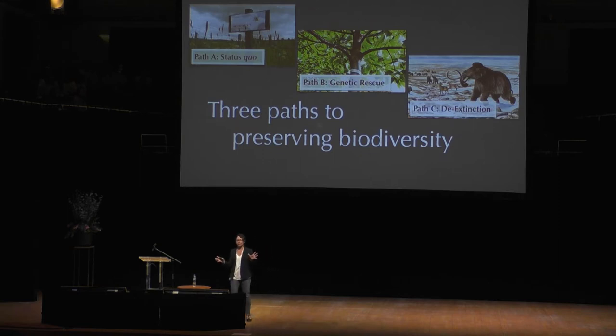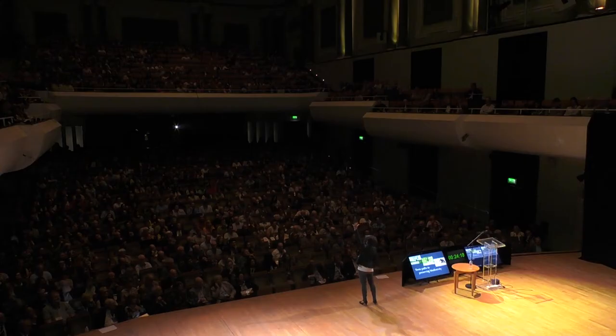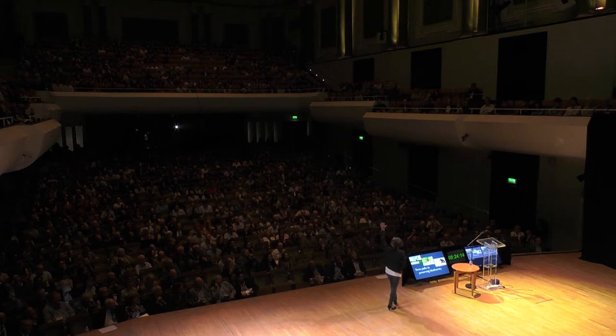Just to get an idea of where we are, can I get a show of hands for who believes in each of these three things? Only vote once but vote quickly. Who wants path A — let's just keep doing what we're doing? Wow, you guys are crazy — not a particularly conservative group.